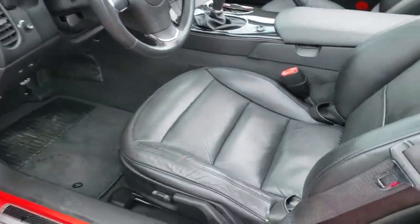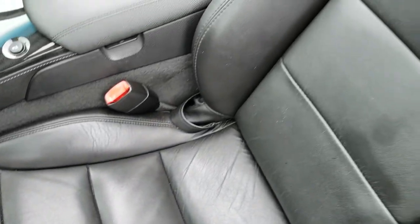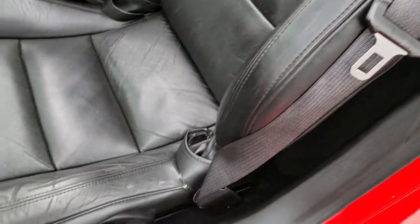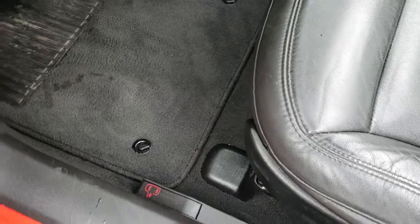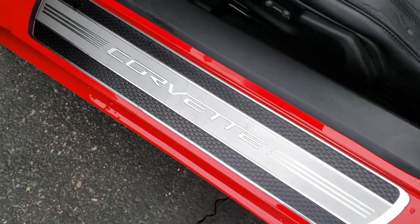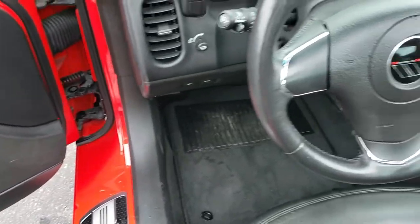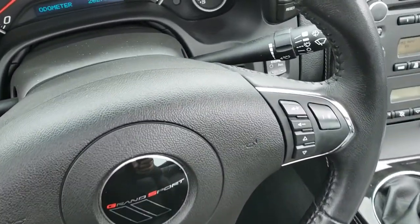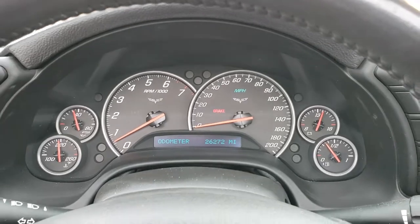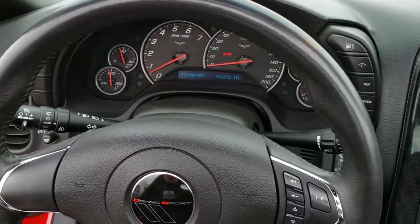Inside, this vehicle has the LT1 package, which gives you the dark charcoal almost-black leather interior. No rips or tears on the seat. It does have a power driver's seat and factory floor mats throughout — you get the nice Corvette logo on the kick sill. Power windows, power locks, power mirrors, and this one does have the push button start. The car has 26,272 miles. The instrument cluster is very nice and clean, and it has the Grand Sport leather-wrapped steering wheel.